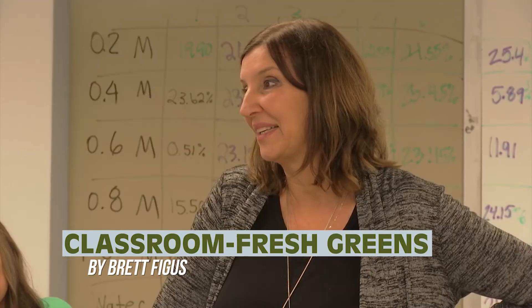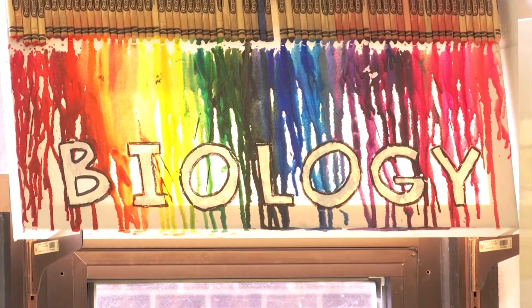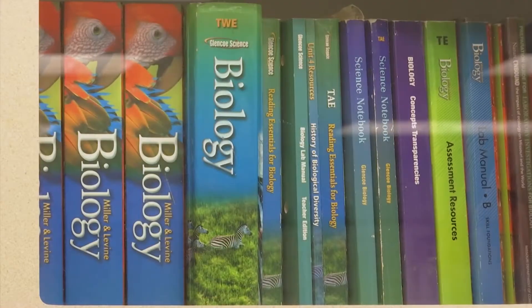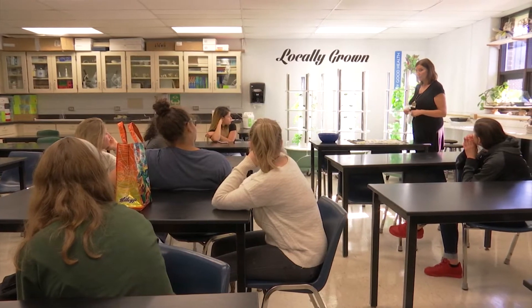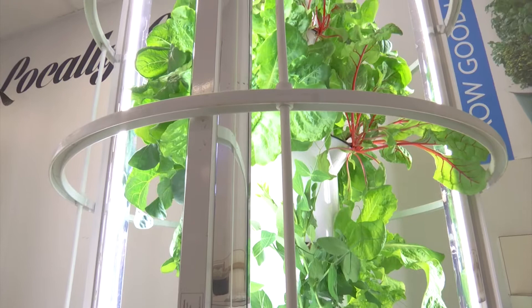Take a look around teacher Adrian Kozlowski's room at Fort Zumwalt North and you'll see the unmistakable signs of a biology classroom. But beyond the microscopes and biology textbooks, you'll also notice three glowing machines tucked away in the back. These are tower gardens, and after the school day ends, they're part of a somewhat different biology lesson.